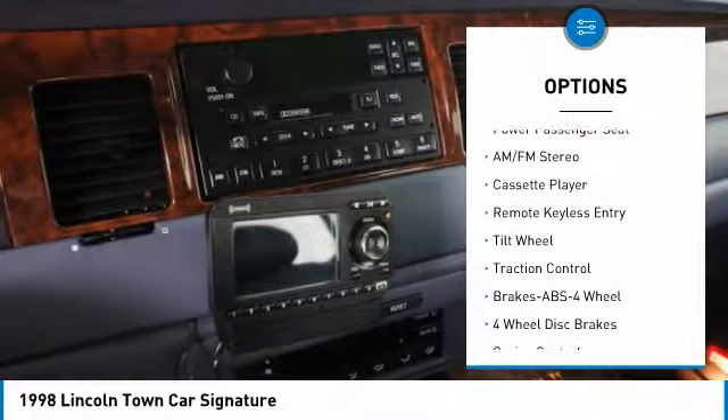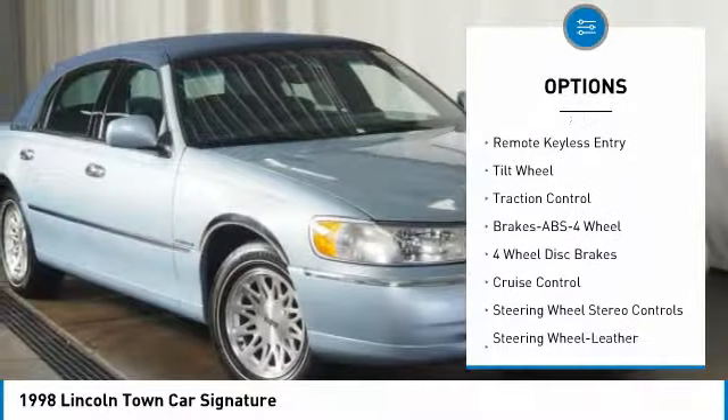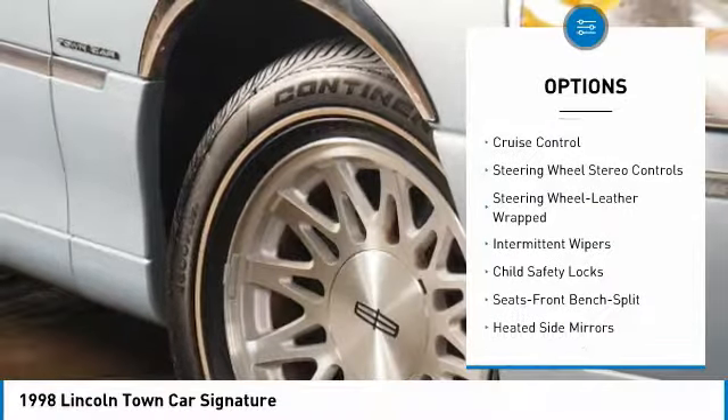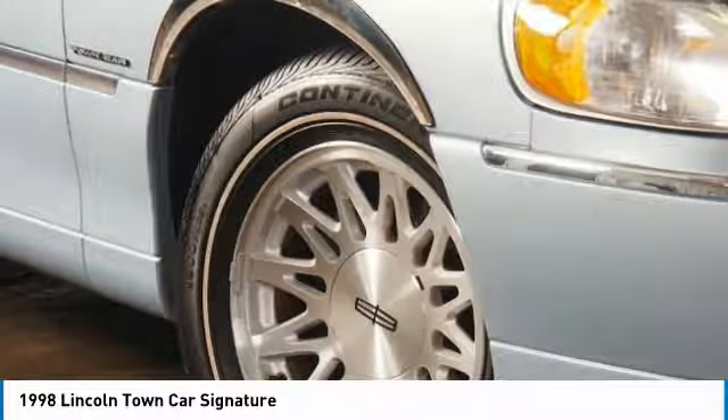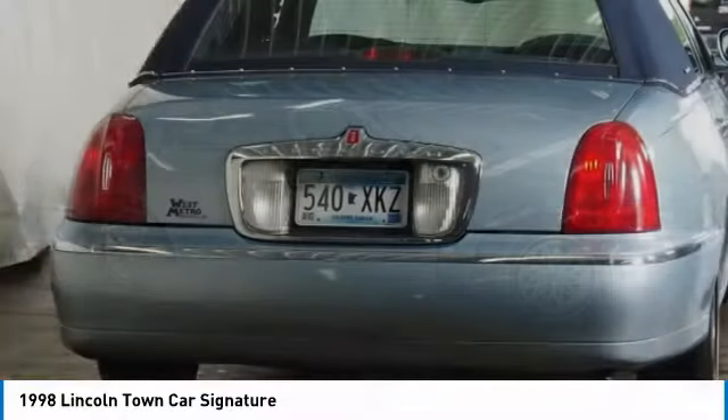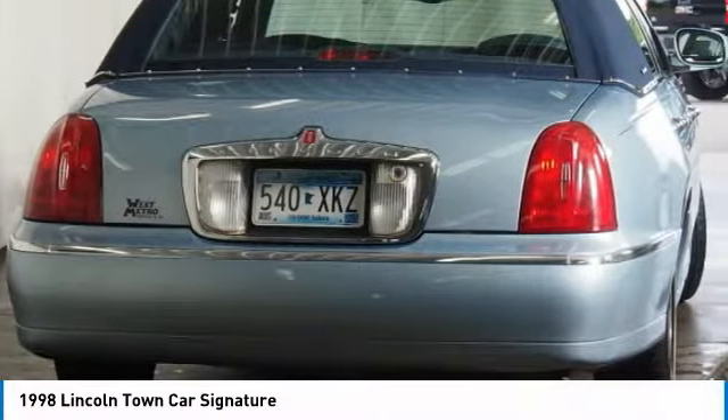Anti-lock braking system. Traction control. Power passenger seat. Power steering. Cruise control. Rear defrost. AM-FM stereo radio. Automatic climate control. Child safety locks. Drive away with a great deal on this vehicle.